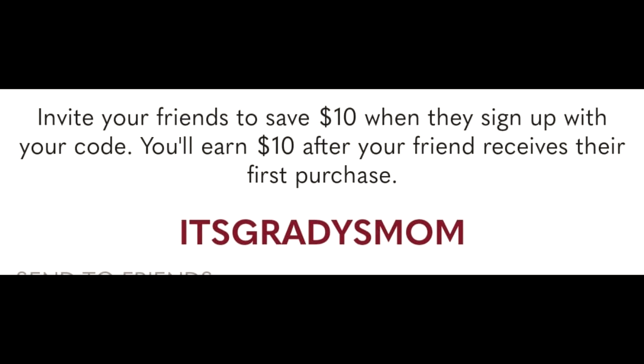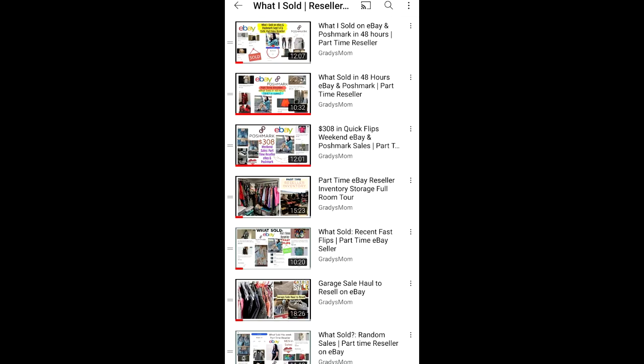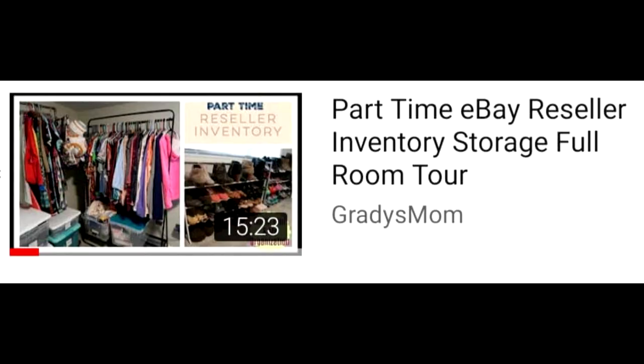I do also have an entire playlist of these types of What's Sold videos linked down in the description box of this video, where I share sales or what I purchased at garage sales or thrift stores to resell. I also have a full inventory storage room tour video that I did a while back and that's also in that playlist. So let's go ahead now and get into the sales.